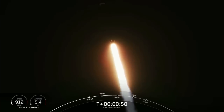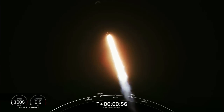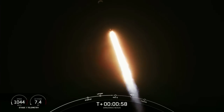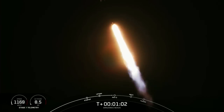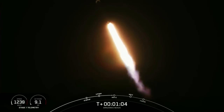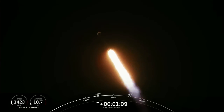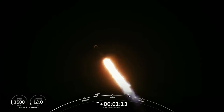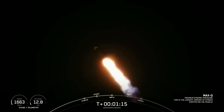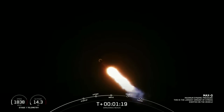That is called a gravity turn. We're still going up, but we're also heading away horizontally from the launch pad. We just throttled down the Merlin 1D engines in preparation for our next event — that's the point of maximum aerodynamic pressure on the vehicle, the point of highest stresses during ascent. Max Q. We are now through the point of highest stresses on Falcon 9.